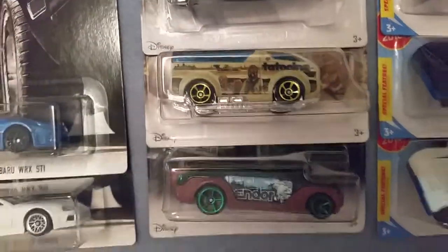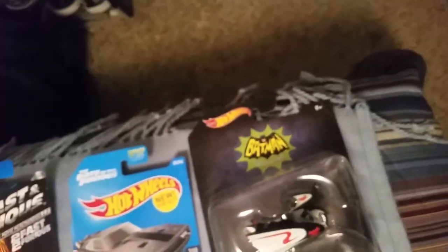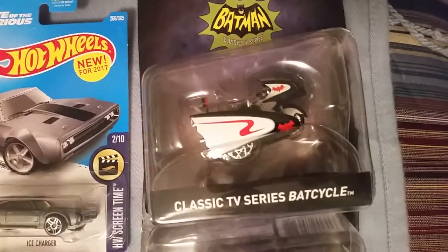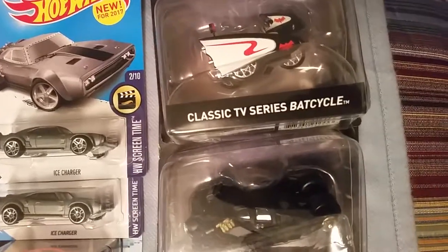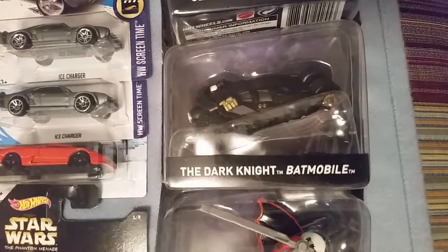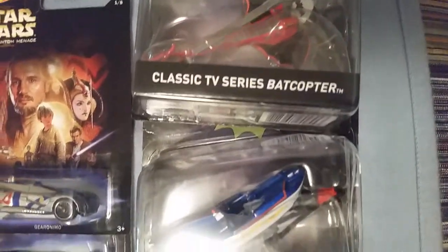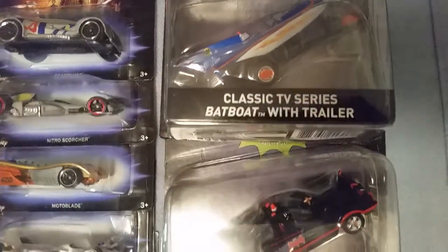Up next is cars from the classic TV Batman series: the Bat-Cycle, the Dark Knight Batmobile, classic TV series Bat-Copter, and the classic TV series Bat-Boat with trailer.